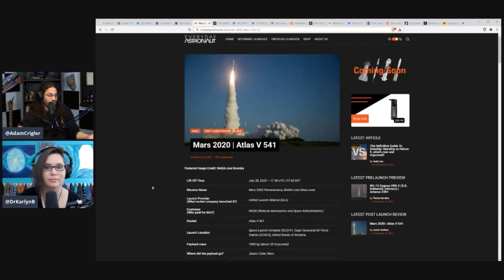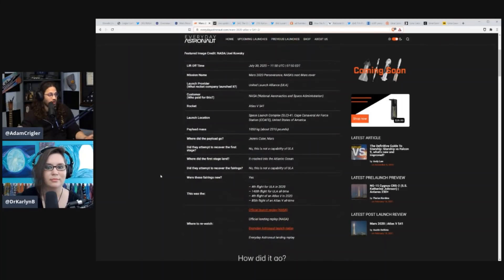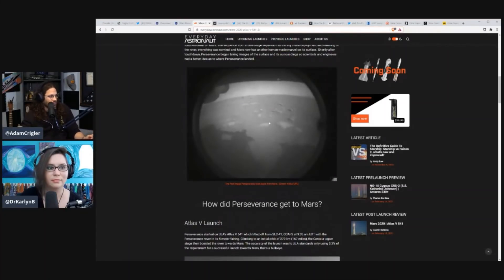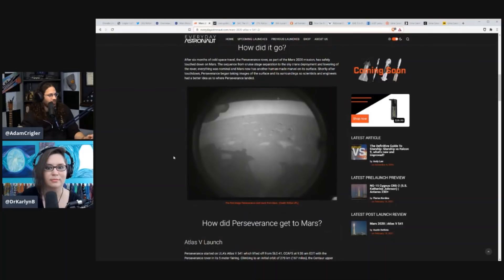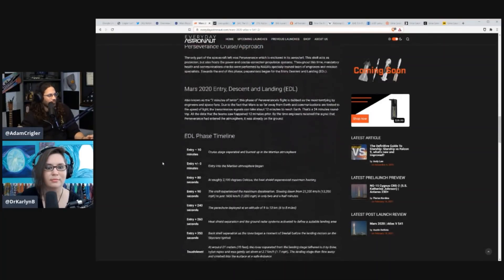It took off July 30th, 2020, so that was quite some time ago. It's been traveling for a while, and it just landed today. Of course, it's got that first picture taken when it landed on Mars. And then the Atlas V launch is what took it off.